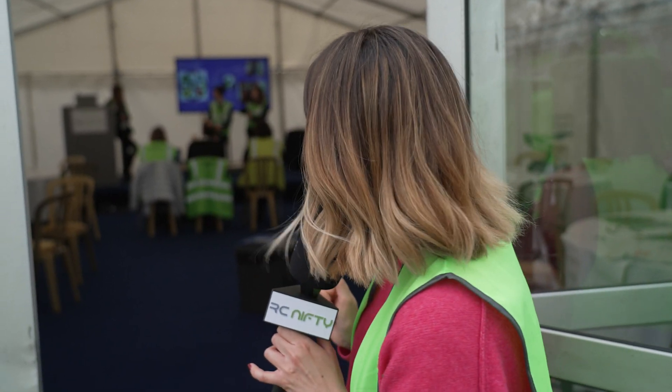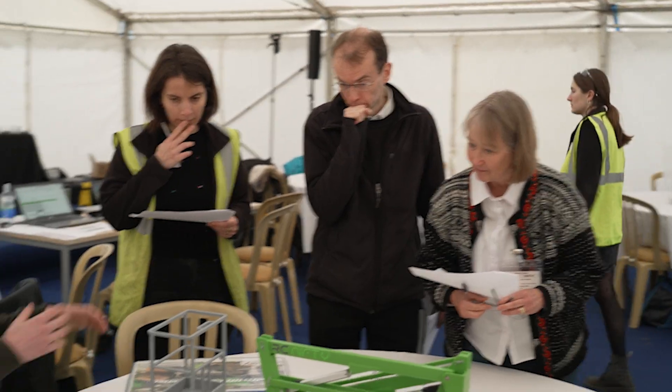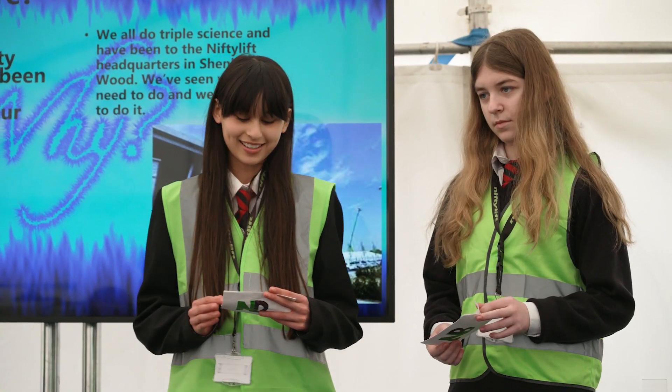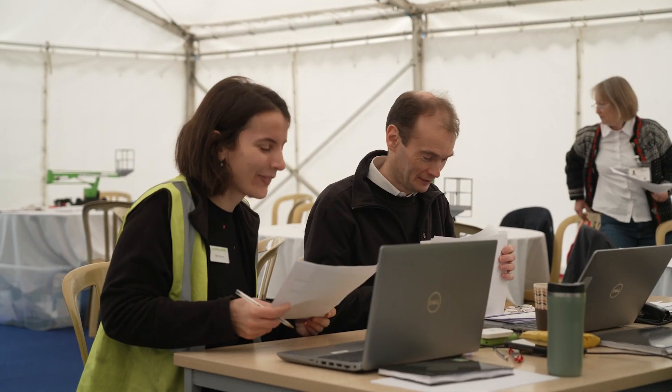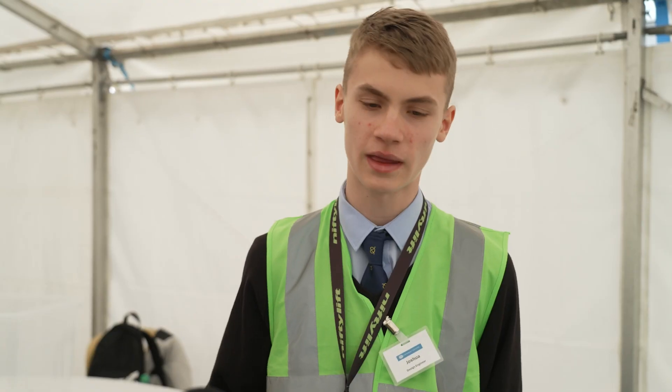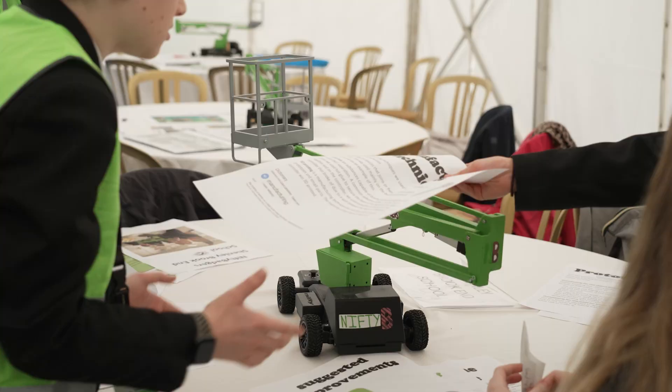It is presentation time right now and it looks a little bit scary because there are some very important people in there. The judges are looking for a team that is really working well together — enjoying the challenge is definitely the most important bit, but also working together to find solutions. The students are a bit nervous about the presentation but have done what they can to prepare. One team notes they think they are the youngest here, which might make it slightly more difficult.